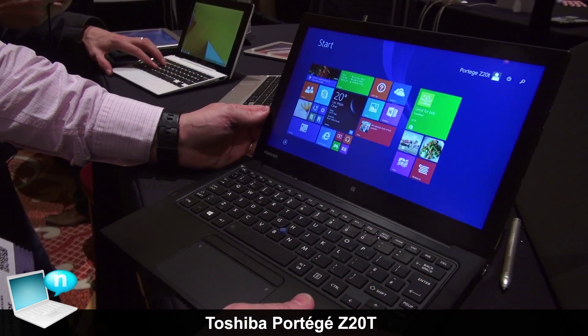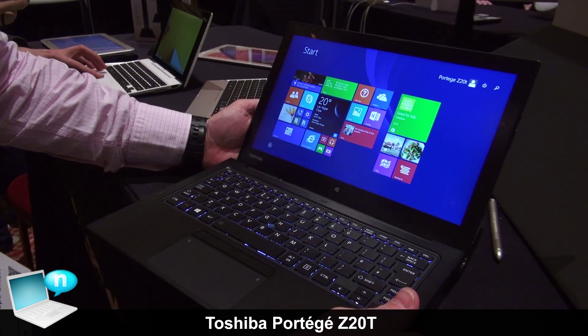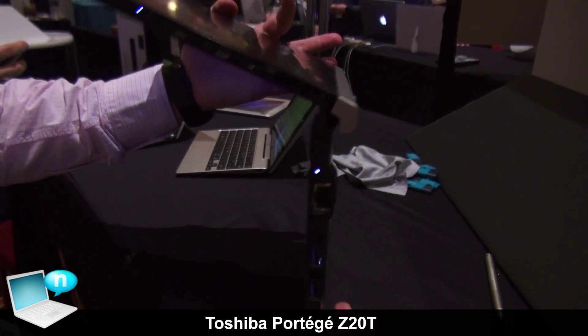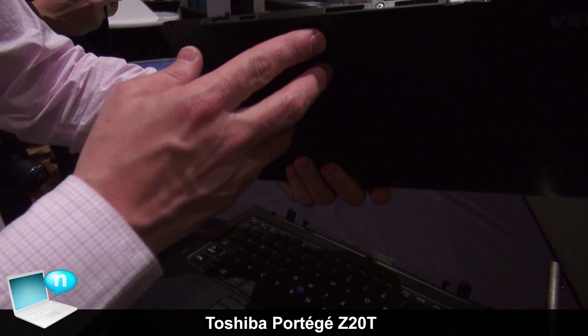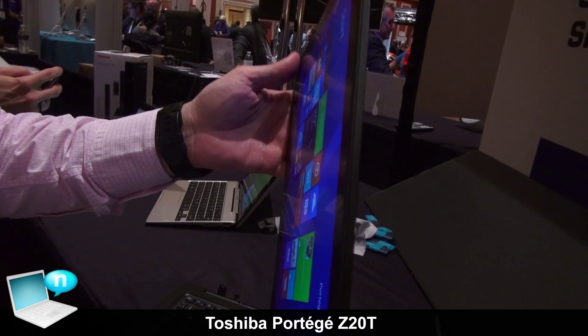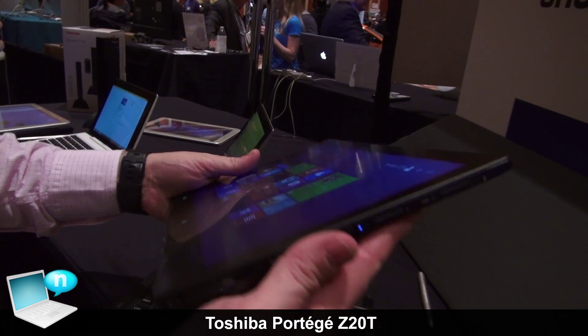This Portégé Z20T uses a Core M CPU, which means it is a fan-less design. There is absolutely no hole in the tablet for a fan because there is no fan inside. In terms of connectivity,